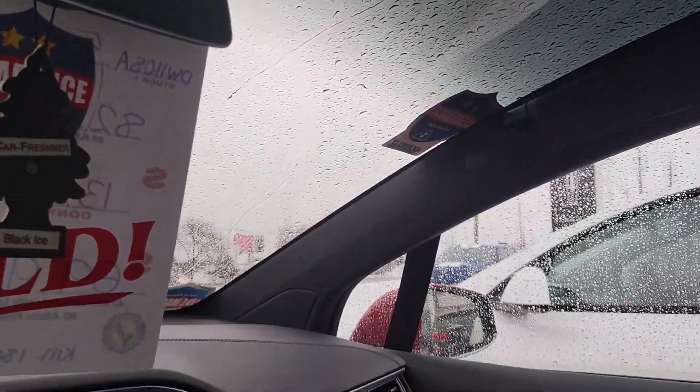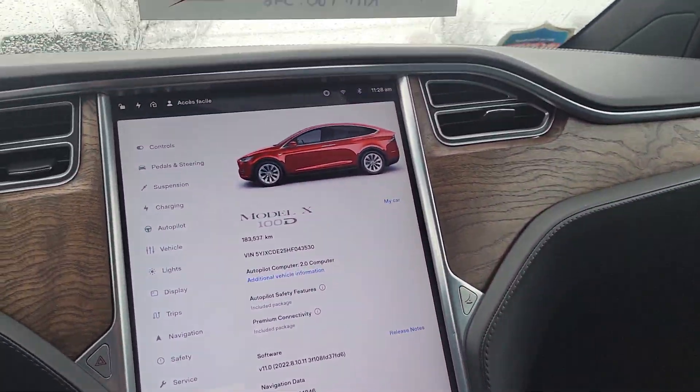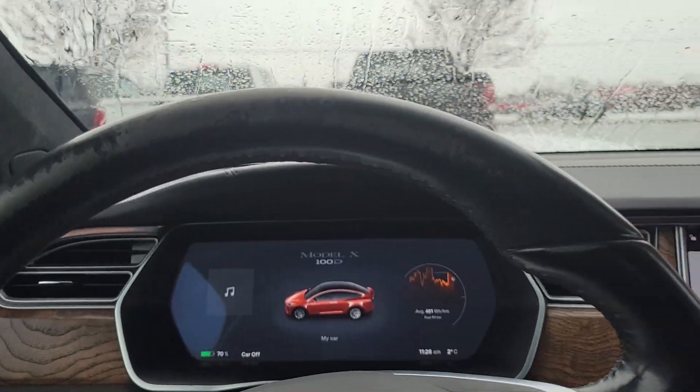Sunroof up to the top here. The seats are nice and warm but I do not see a heated steering wheel.